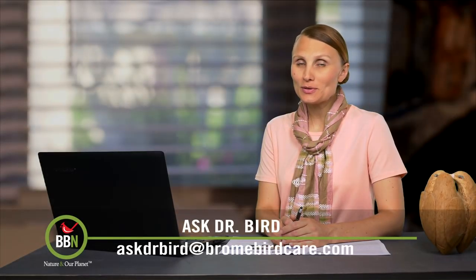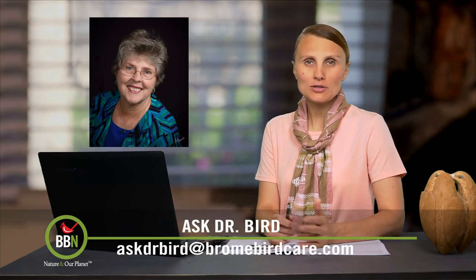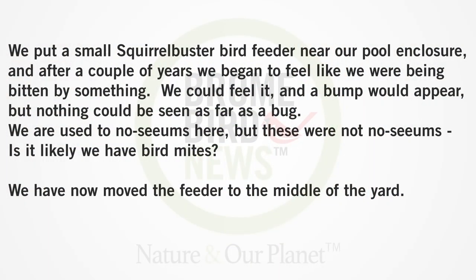Hello David, this week's question for you is from Fran Clement who lives in Alabama. Here's what she writes: We put up a small squirrel buster feeder next to our pool enclosure and after a couple of years we began to feel like we're being bitten by something. We could feel it and a bump would appear but we couldn't see anything. Here in Alabama we're actually used to no-see-ums. So is it possible that we have bird mites?